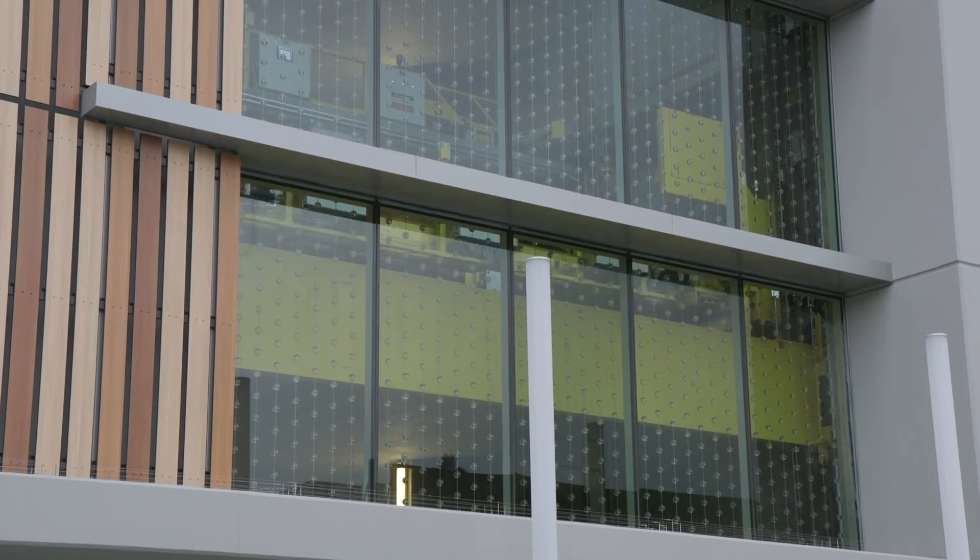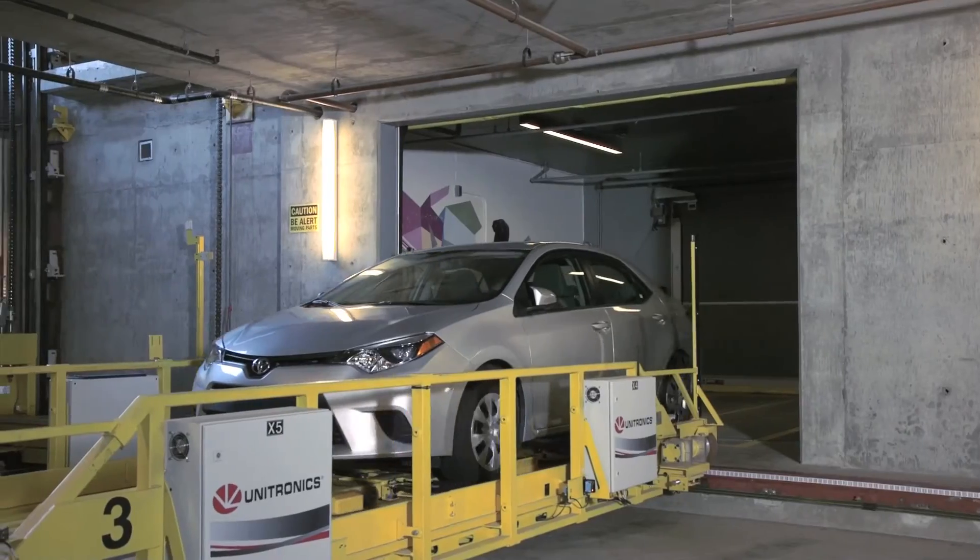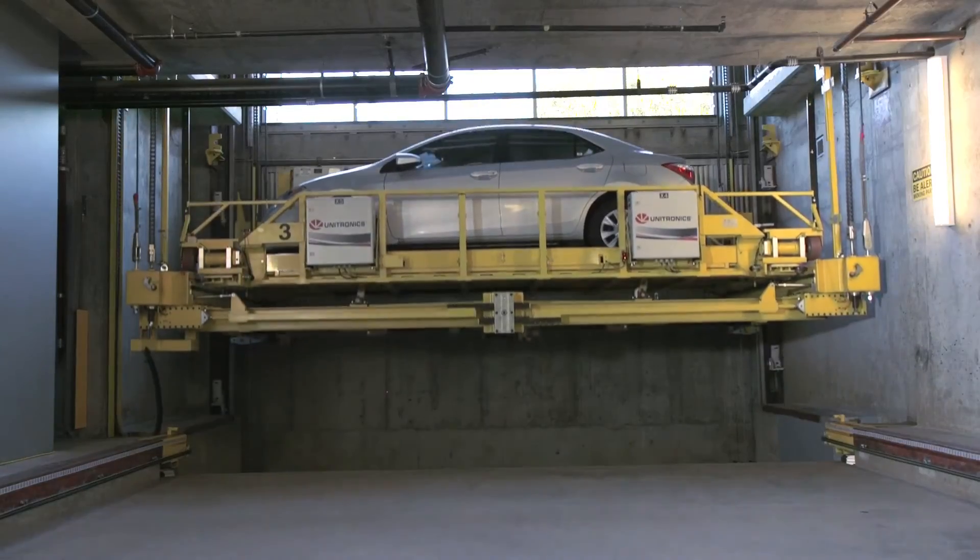This structure is relatively silent when it's in operation. There's absolutely no light leakage. There are no cars actually moving in the system at all because the cars are all transported through the robotic system.